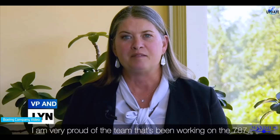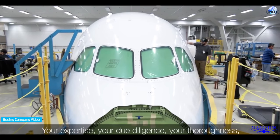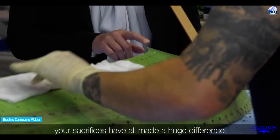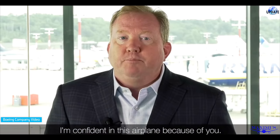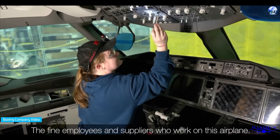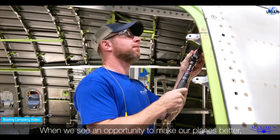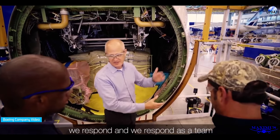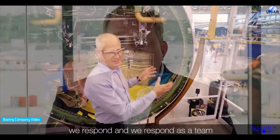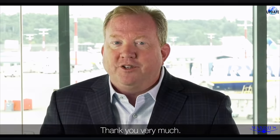I am very proud of the team that's been working on the 787. Your expertise, your due diligence, your thoroughness, your sacrifices have all made a huge difference. I'm confident in this airplane because of you — the fine employees and suppliers who work on this airplane. When we see an opportunity to make our planes better, we respond, and we respond as a team in a way that moves us forward as a company. Thank you very much.